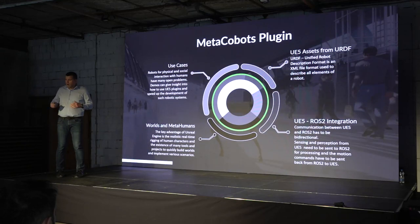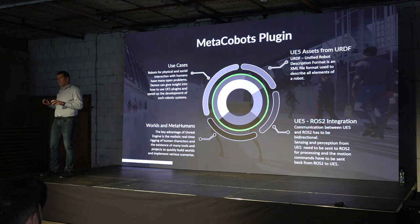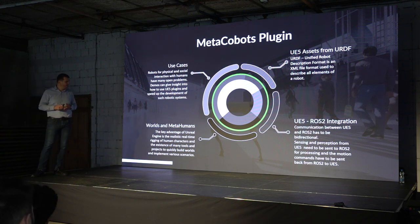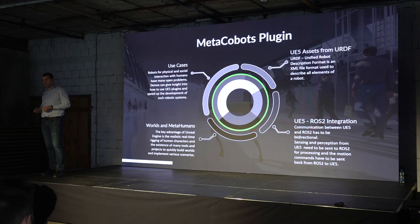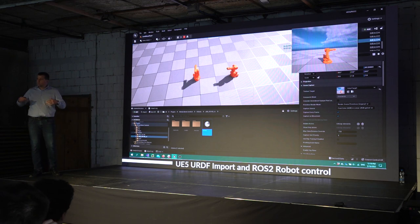What we had to do in our project is represented in the following slide — we had to build pieces of the puzzle. First, a tool to put robots inside the Unreal Engine world. Then, a way to control those robots using the ROS framework. Those are the two key technical challenges we had to solve. In parallel, part of our team built environments and prepared demos to showcase what we are capable of with our solution.